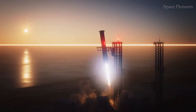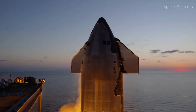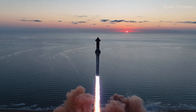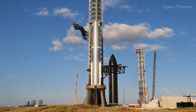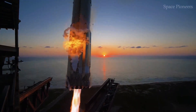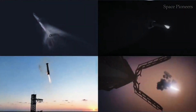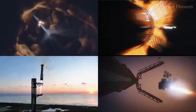The mission profile is already complex, with new hardware, payloads, and maneuvers. Adding one more variable could tip the scales from ambitious to unmanageable. As the countdown to launch ticks away, the excitement and tension continues to build. Will Booster 14 perform as expected? Will Ship 33's upgrades hold up under the extreme conditions of space and re-entry? And what about those Starlink simulators — will they deploy flawlessly?